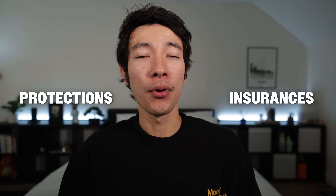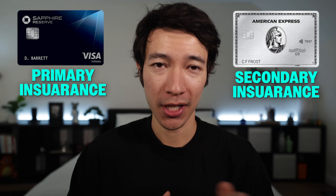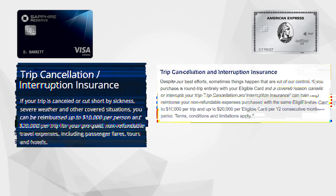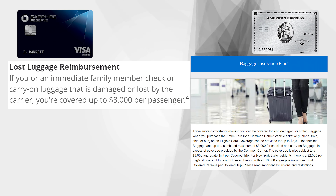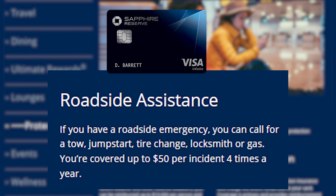Both premium travel cards share many overlapping protections: trip delay insurance, trip cancellation and interruption insurance, return protection, purchase protection, extended warranty, travel accident insurance, and lost, damaged, or stolen baggage insurance. Both have car rental loss and damage insurance, but the Amex Platinum is secondary while the Chase Sapphire Reserve is primary — meaning Chase covers rental vehicles without involving your personal auto insurance, which is better. Distinctly, the Amex Platinum offers cell phone protection, while the Chase Sapphire Reserve provides roadside assistance.